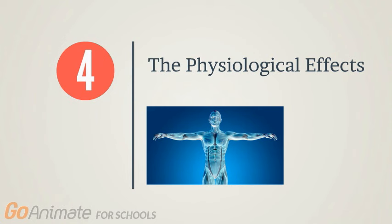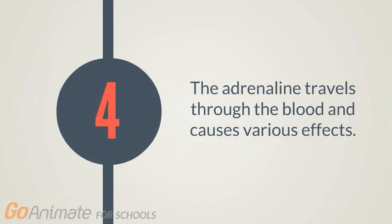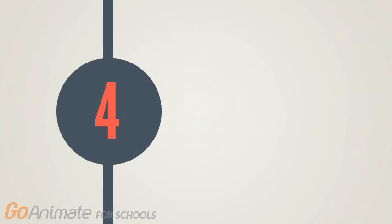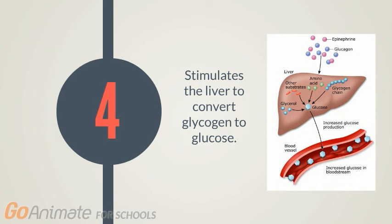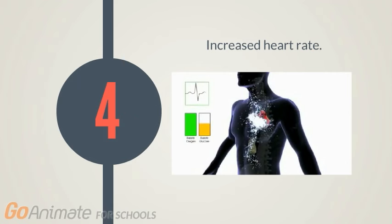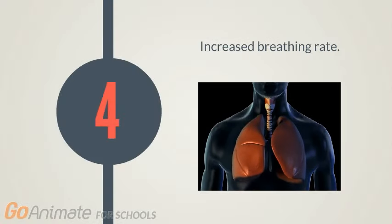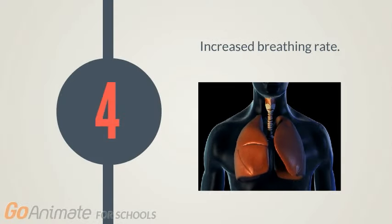The fourth and final step of the fight or flight response is the physiological effect. The adrenaline released from the adrenal gland leads to various physiological changes throughout the body. Adrenaline stimulates the liver to convert glycogen to glucose so that more energy is available to skeletal muscles. It also stimulates the heart to pump at a higher rate to deliver higher cardiac output to the skeletal muscle, nourishing them with glucose, oxygen, and nutrients to work more efficiently. It also stimulates the intercostal muscles to function at a higher rate to increase the breathing rate.